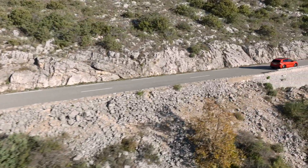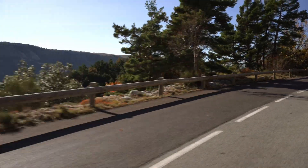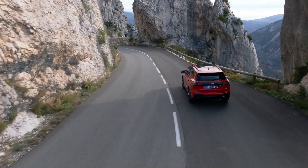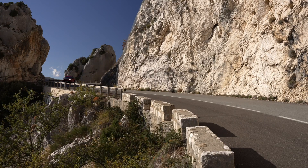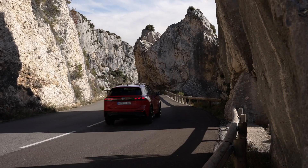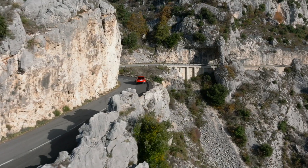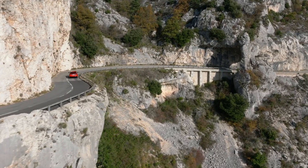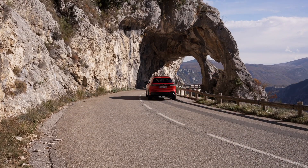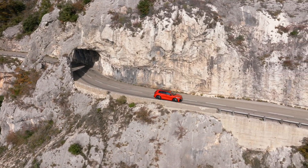Innovative hybrid strategy. The Tiguan e-hybrid features a sophisticated hybrid strategy that seamlessly integrates the electric drive with a high-tech turbocharged petrol engine, the 1.5 TSI EVO 2 engine. This marks the first-time usage of the 1.5 TSI EVO 2 engine in plug-in hybrid models, showcasing Volkswagen's commitment to pushing boundaries in hybrid technology. The hybrid strategy optimizes efficiency while delivering impressive system power options of 150 kW and 200 kW, ensuring a dynamic driving experience.